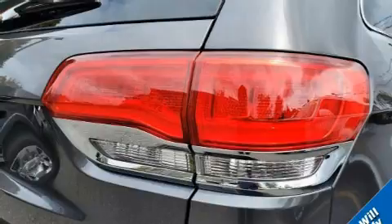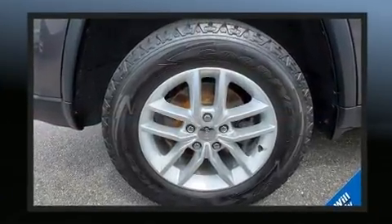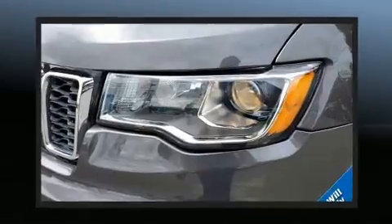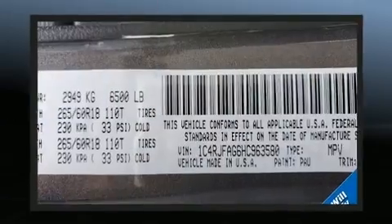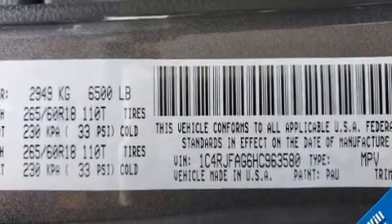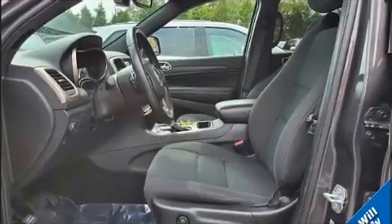Jeep ensures the safety and security of its passengers with equipment such as head curtain airbags, front and side impact airbags, traction control, anti-whiplash front head restraints, a panic alarm, an emergency communication system, and four-wheel disc brakes with ABS.